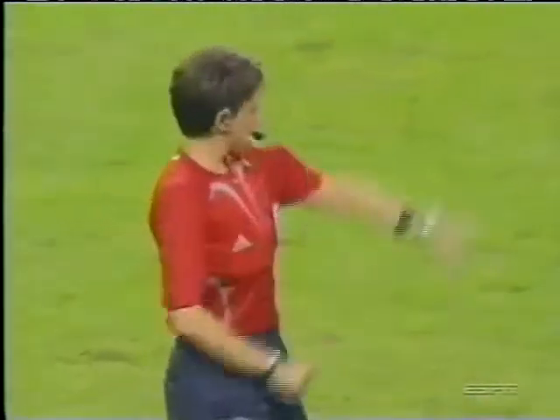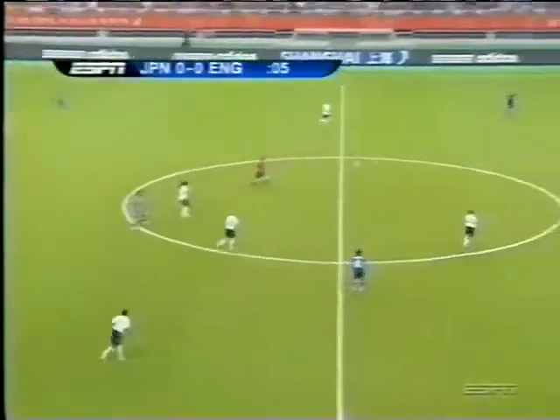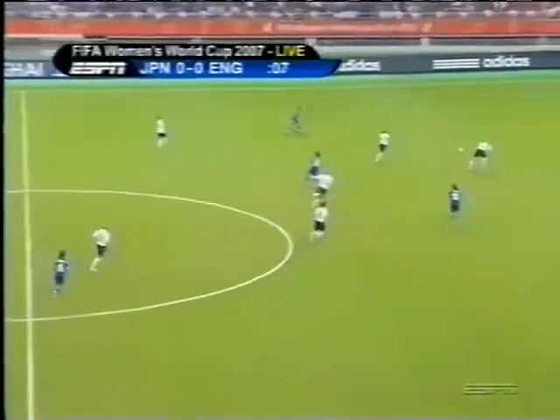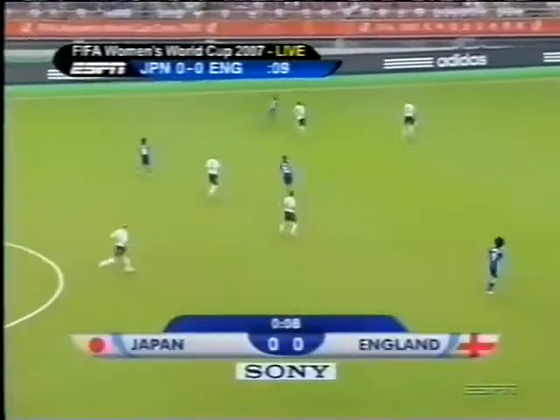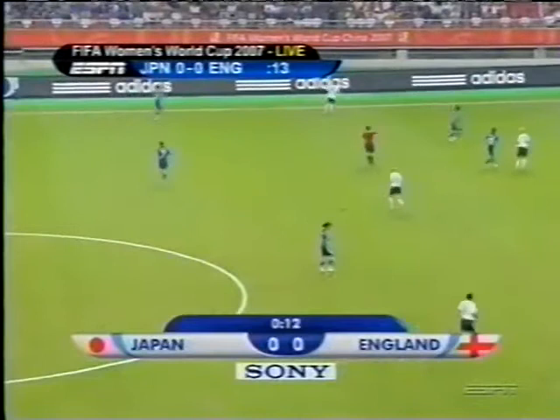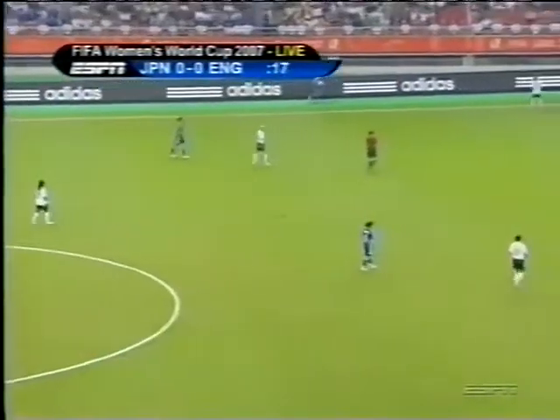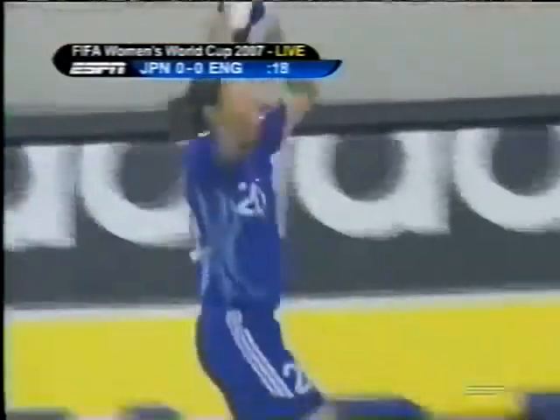She is about to get this game underway. It's the Nadeshiko of Japan wearing blue against the Lionesses of England — a clash of culture, style, and island nations. This meeting has happened infrequently in the history of world soccer. The men have met just twice, both in friendly games. For the women, this is the first ever meeting between the two nations.